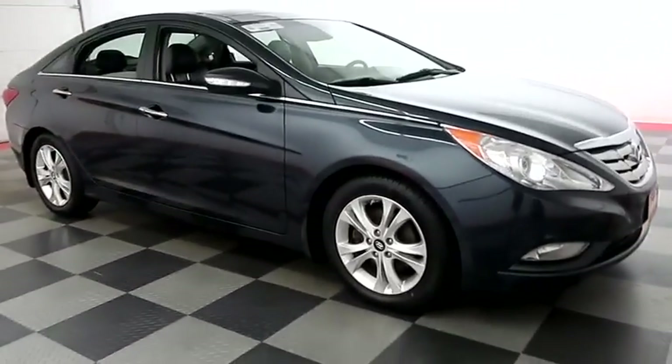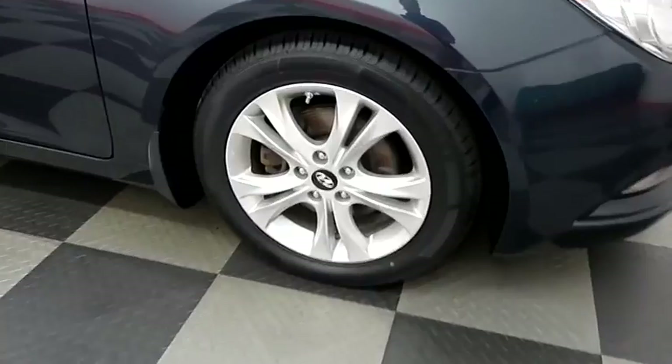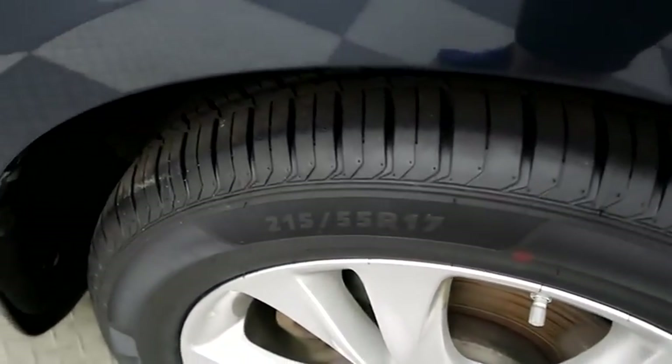Swinging around to the passenger side, you have alloy wheels. Looking at the tread on the tires.